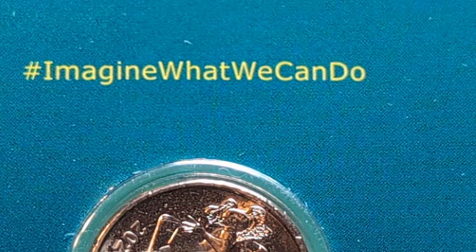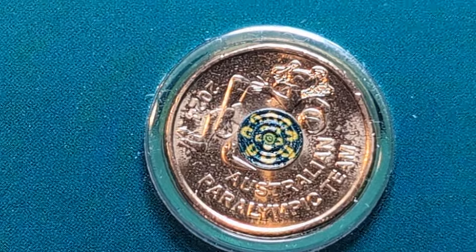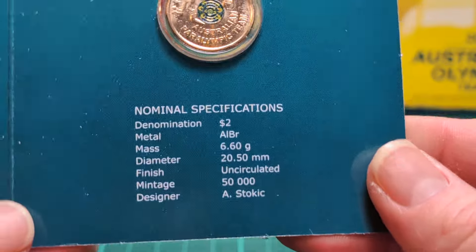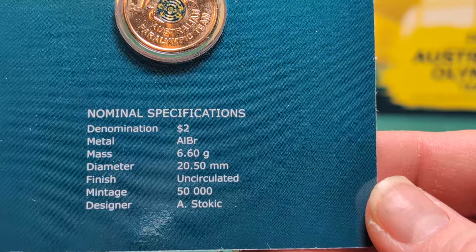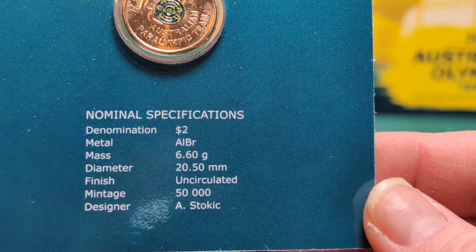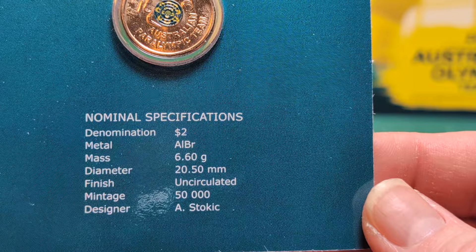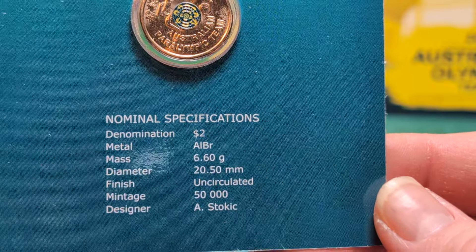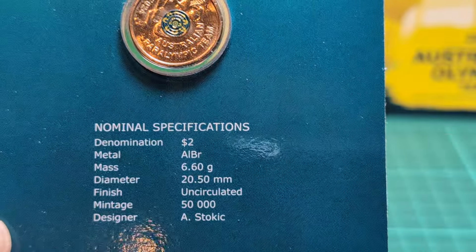Their slogan is 'Imagine what we can do' — so hashtag that. Here are the specifications of the coin. This one is minted with only 50,000 of the Paralympic coin produced, though that number can fluctuate and go up or down.